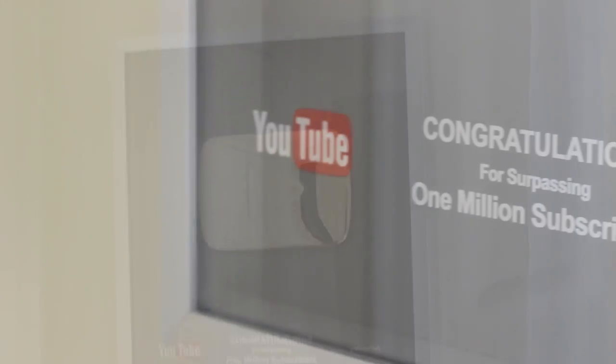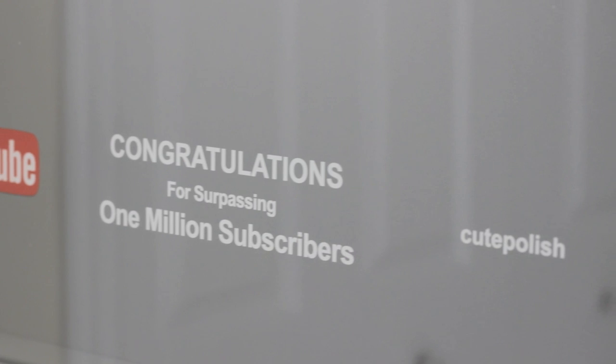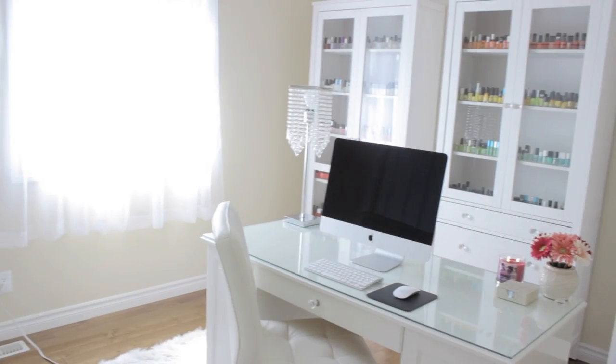On the other side of my room I have my gold play button award from YouTube. I feel so blessed to be able to share my favorite hobby with you guys, so thank you so much.